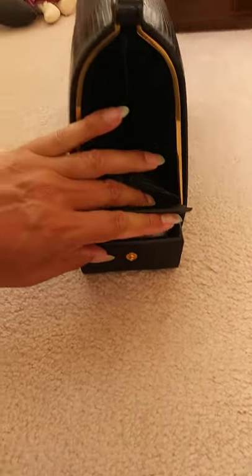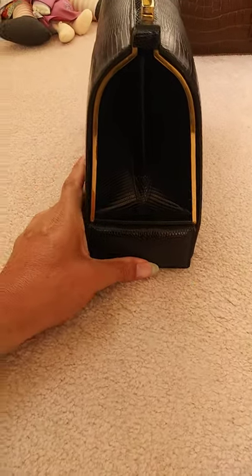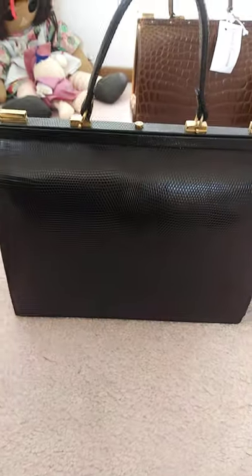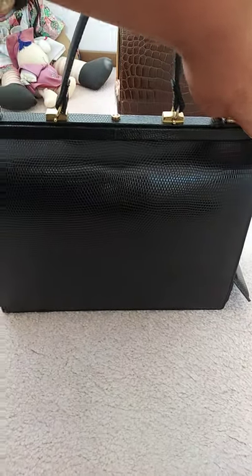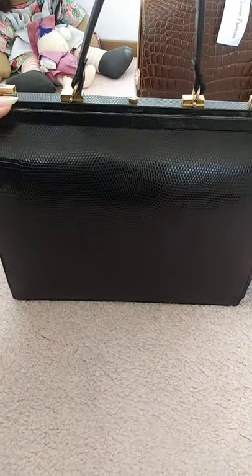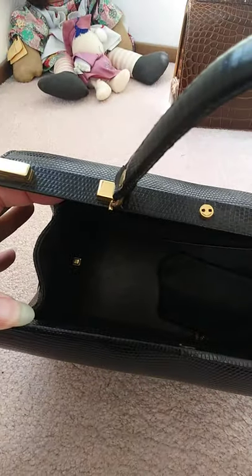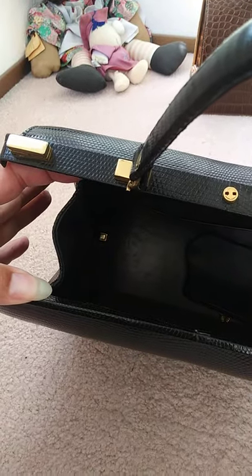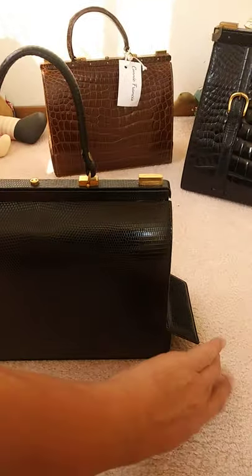The only way somebody would know that it's there — kind of hard to do this with my hand — but that snaps. And the only way somebody would know it's there is if you open the inside of the bag, and when you do that, if you can see inside, see over on the left-hand corner, that little rectangular brass button? That is what you push to open the secret compartment down here.